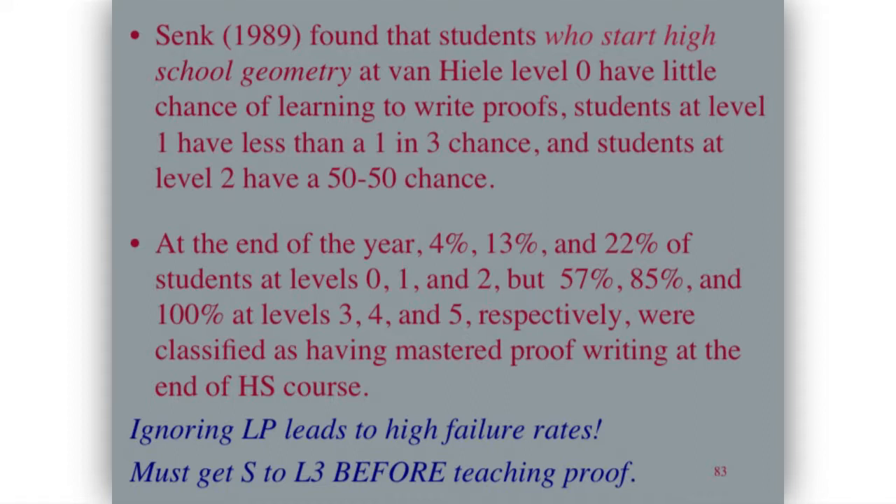Sharon Sink found that students who start high school geometry at Van Hiele level zero have little chance of learning to write proofs. Students at level one have less than a one-in-three chance, and students at level two have a 50-50 chance. At the end of the school year, 4%, 13%, and 22% of students starting at levels zero, one, and two mastered proofs, but 57%, 85%, and 100% of students starting at levels three, four, and five mastered proofs. We've known for a long time there's a huge problem — students don't do well in high school geometry. At one point it was the most hated course in high school.